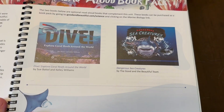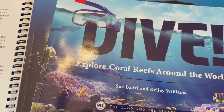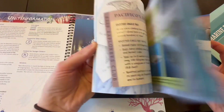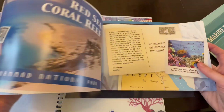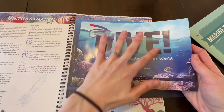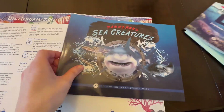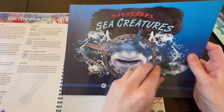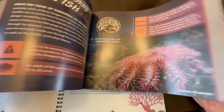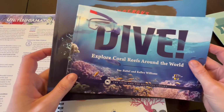It also comes with two recommended books you have to purchase separately: one is called Dive and the other is Dangerous Sea Creatures. They're not part of the lessons but you can use them whenever you like. I've broken the reading into several lessons — just a few pages before or after the lesson. We haven't gotten to Dangerous Sea Creatures yet but we're starting it next lesson. It gives little facts about different animals and we've enjoyed them so far.